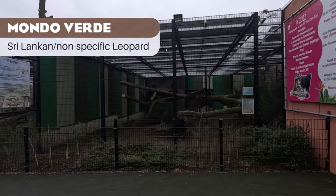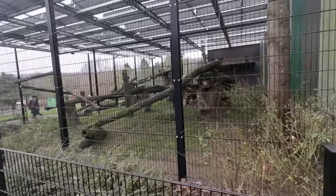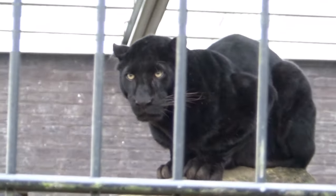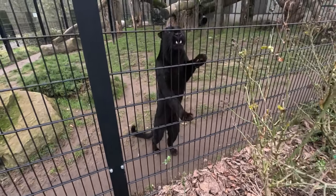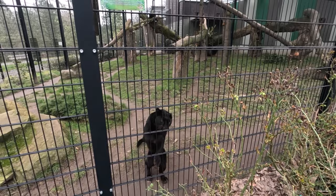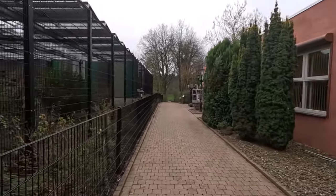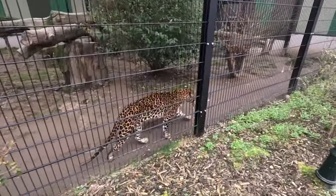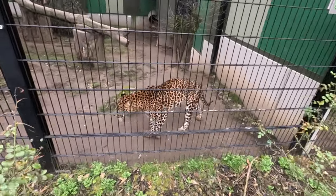Next up is Mondoverde, with both Sri Lankan and non-specific leopards. Non-specific pretty much always refers to black panthers and the like. Once again we have a black panther. These enclosures are fairly new — one of the most recent additions to this zoo. Space-wise they're pretty good, with nice climbing structures. I'm not a huge fan of the building in the background; I think it's a bit of an eyesore. Here's the Sri Lanka leopard, being a bit curious about my microphone. I don't think there's too much wrong with them space-wise, they're similar to some of the other stuff we've seen, maybe a bit on the smaller side. I just really don't like that building in the back.